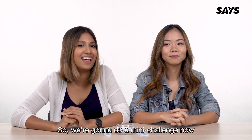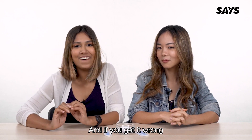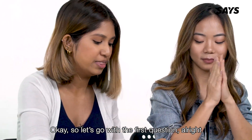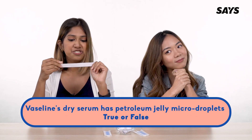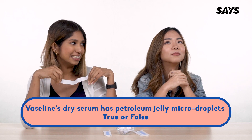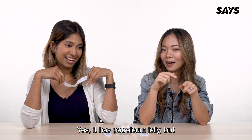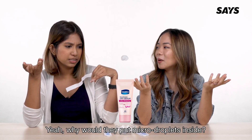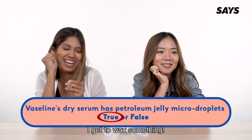So we're going to do a mini challenge now where I get to ask you a question, and if you get it wrong, I get to wax you. Nobody told me we were doing a challenge! Okay, first question — easy one. True or false: Vaseline's dry serum has petroleum jelly micro droplets. I think this is a trick question — it has petroleum jelly, but micro droplets? Why would they put micro droplets inside? False. Yes! I get to wax something!